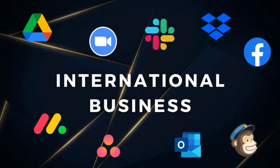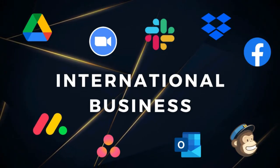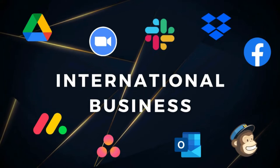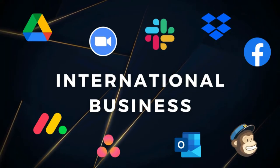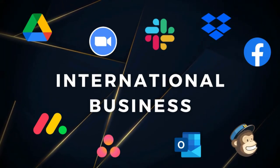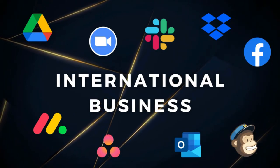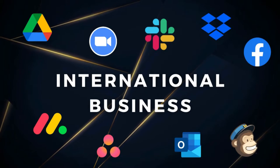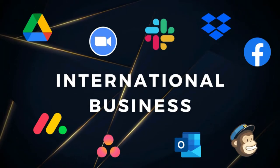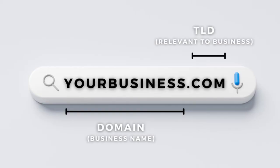However, if you run an international business and sell products or services all around the world, I would recommend using a unique brand name that does not require a localized keyword. Think about top brands like Nestle, Meta, Wix, Under Armour, and Apple — they all have short, sharp, unique, yet simple, powerful brand names. So if you're looking to grow your business internationally, think about a unique name that will make you stand out from the crowd.